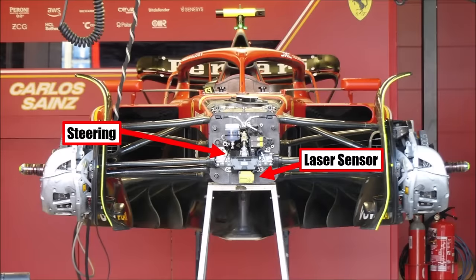At Ferrari we could see the front bulkhead assembly with the steering column, rack, and the laser sensor underneath to measure the height of the car and hence monitor downforce. We also see very nicely the floor entry.